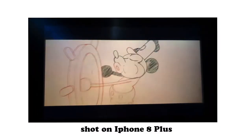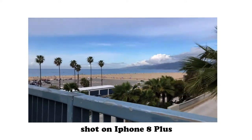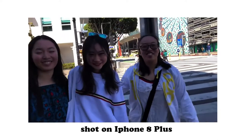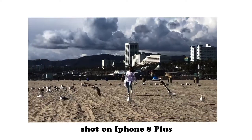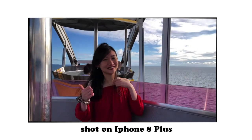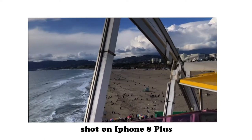I started vlogging about two years ago, mainly to document my journey to California. The gear I chose was my iPhone 8 Plus because at that time I was a beginner and a high school student without much money for a proper camera. I set my video format to 4K and 120 frames per second, and it looked really high quality to me at that time.